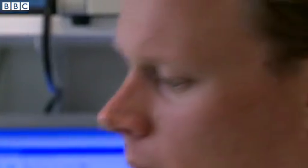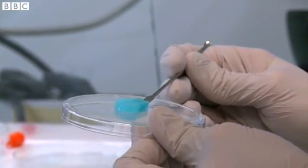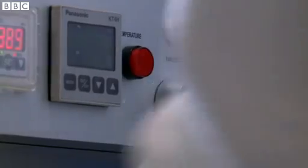Later this year, an experimental tissue lab is opening in Utrecht, and the university will offer the world's first joint degree program in biofabrication. It will teach technical skills, but also address ethical issues in this field.